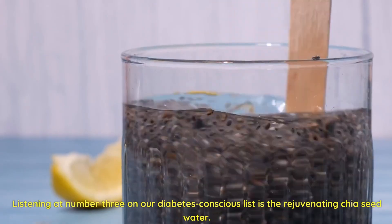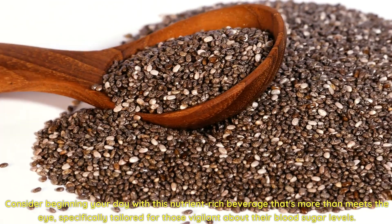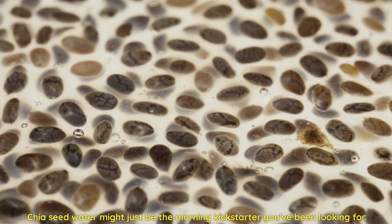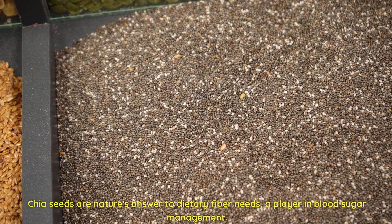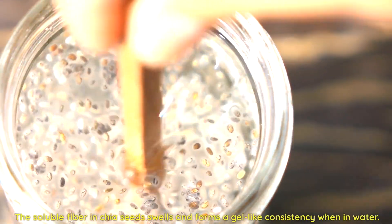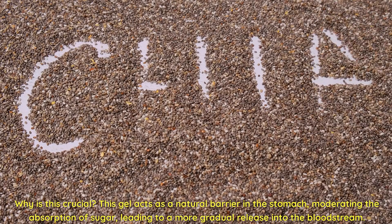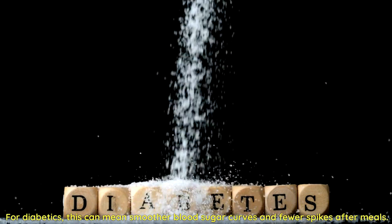Listening at number three on our diabetes-conscious list is the rejuvenating chia seed water. Consider beginning your day with this nutrient-rich beverage specifically tailored for those vigilant about their blood sugar levels. Chia seeds are nature's answer to dietary fiber needs. The soluble fiber in chia seeds swells and forms a gel-like consistency when in water. This gel acts as a natural barrier in the stomach, moderating the absorption of sugar, leading to a more gradual release into the bloodstream — meaning smoother blood sugar curves and fewer spikes after meals.